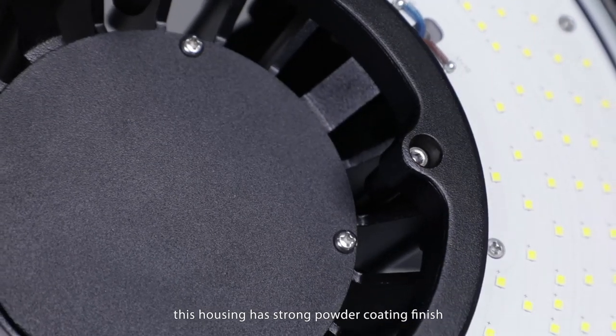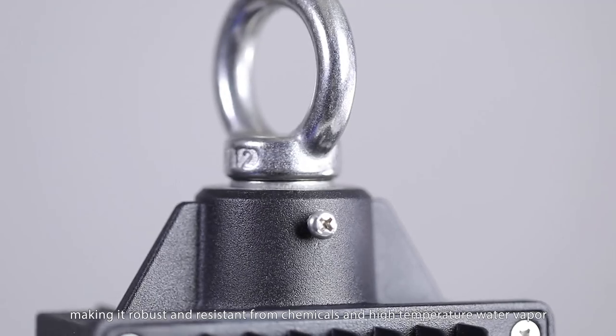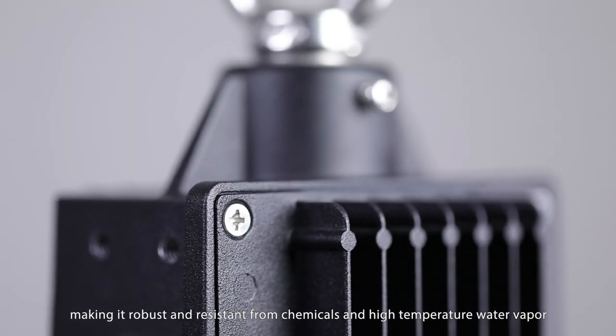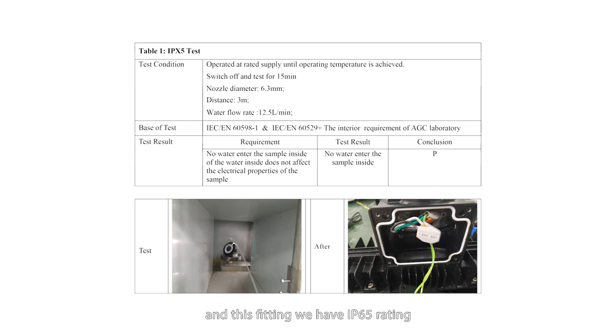The housing has a strong powder coating finish, making it robust and resistant from chemicals and high-temperature wet environments. This fitting has an IP65 rating, so it is dust-tight and waterproof.